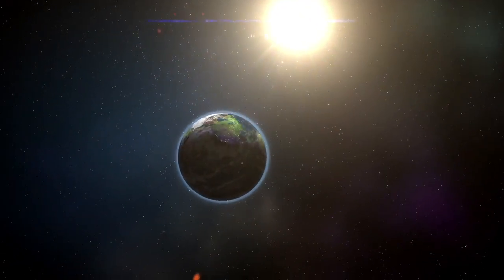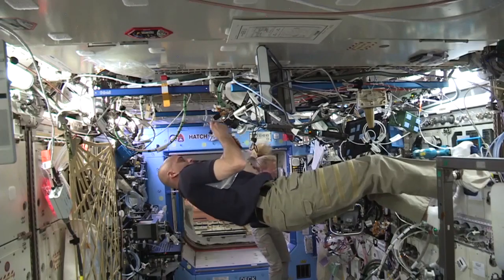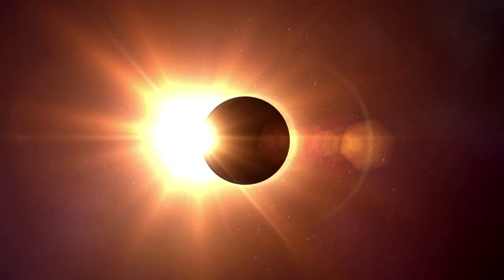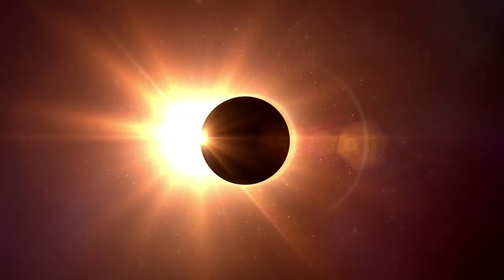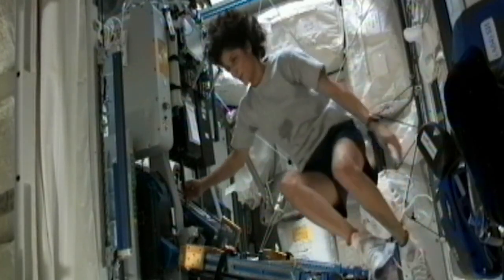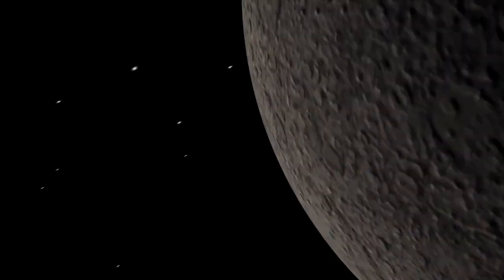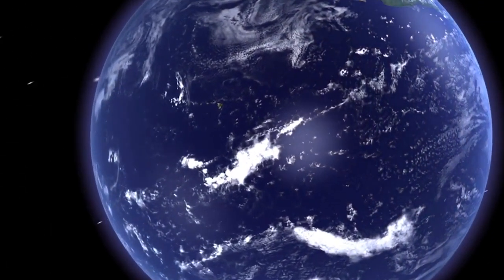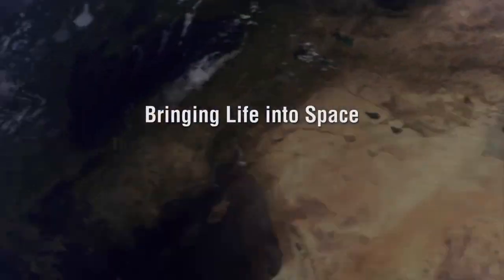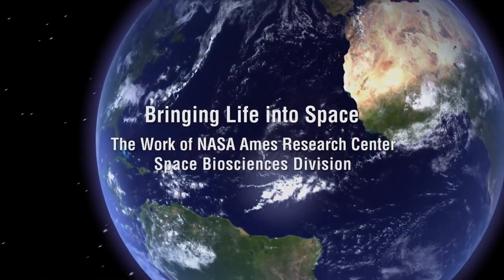Beyond the safe embrace of Earth, the men and women who journey to deep space must be protected from extremes of heat and cold, from the invisible but deadly effects of solar radiation, and from the lack of gravity, air, water, and food. It's important to remember our journey begins right here on Earth with the work we do at NASA. Our work enables us to support long-term human space exploration, and the discoveries we make will have profound impacts on our journey through space on the planet we call Earth.